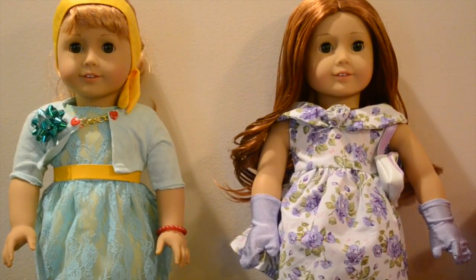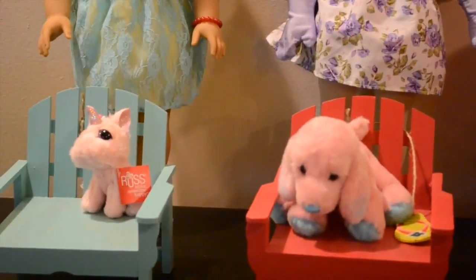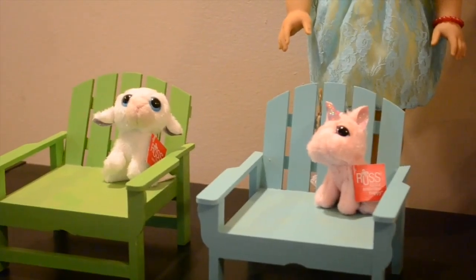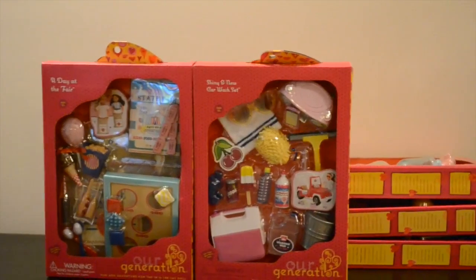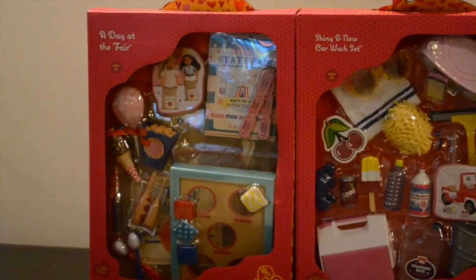These two beautiful outfits are both from Our Generation. And our dolls have these adorable lawn chairs with stuffed animals on them, and these will look adorable in our stop motions. And here we have some Our Generation sets. The first one is a day at the fair, and it's a really cute set.